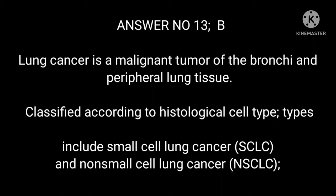Lung cancer is classified according to histological cell type. Types include small cell lung cancer (SCLC) and non-small cell lung cancer (NSCLC).